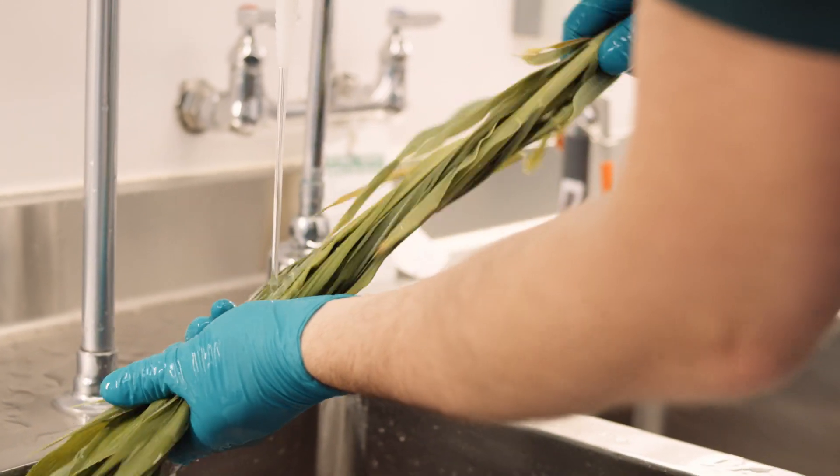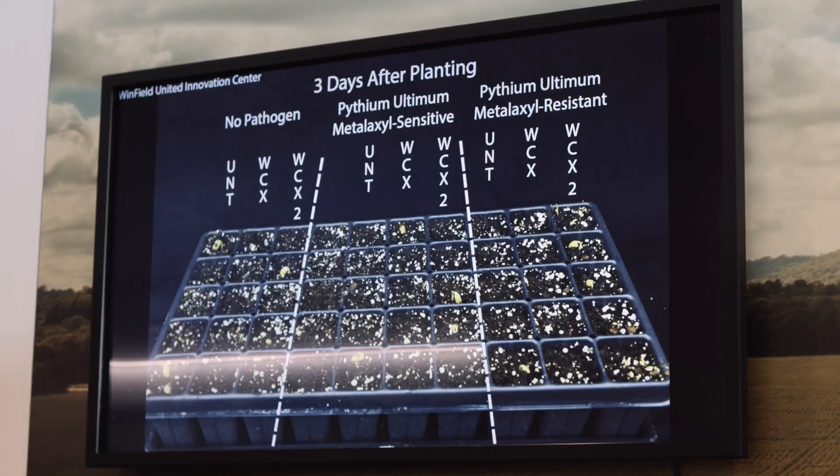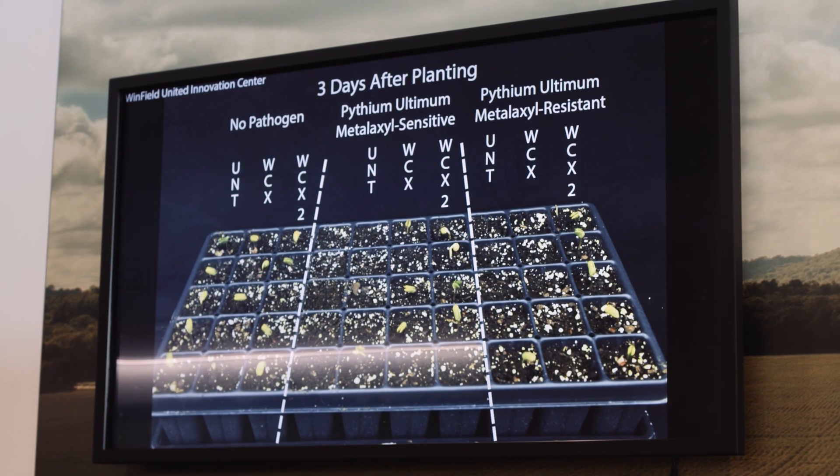This is where Azure Data Manager for Agriculture helps us to get information in a much more streamlined, scalable, and secure fashion, so that we can generate insights quickly and give the information to the farmer at their fingertips.